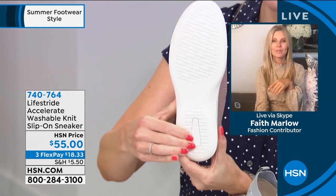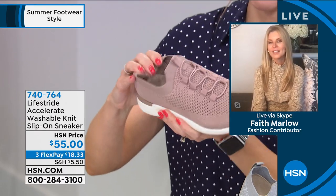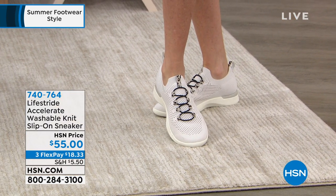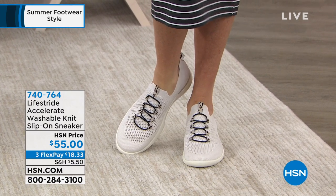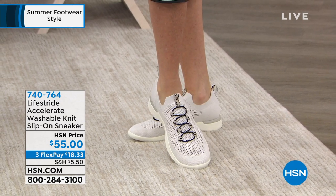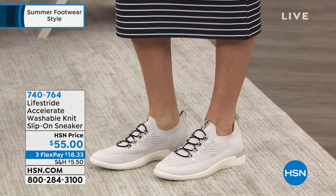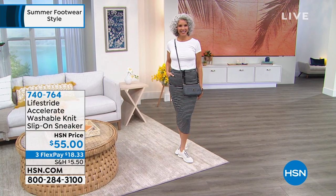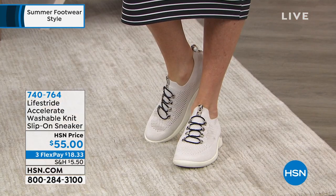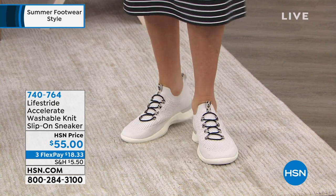Great stability with tread on the bottom. Lightweight — look at the flex in the toe. This is feminine, not bulky, super lightweight. You don't have to wear socks, and you can wash them. We're in theme park season, picnics in the park, time with grandkids, walking the dog, backyard barbecues. $18.33 gets it home. It's built-in arch support, a footbed that feels like your favorite t-shirt, flexibility, breathable mesh upper, and a heel structure that conforms to you. Completely washable.